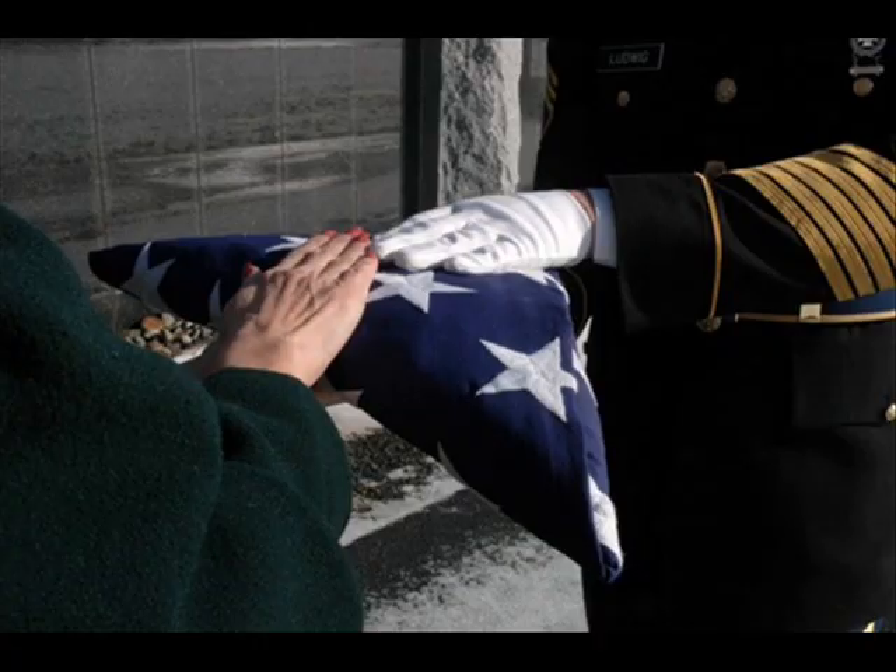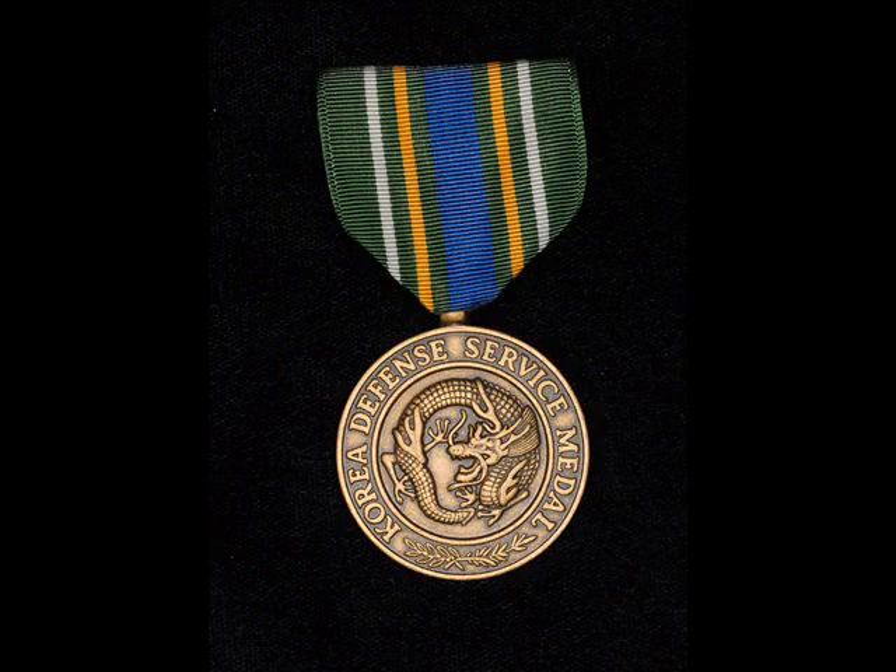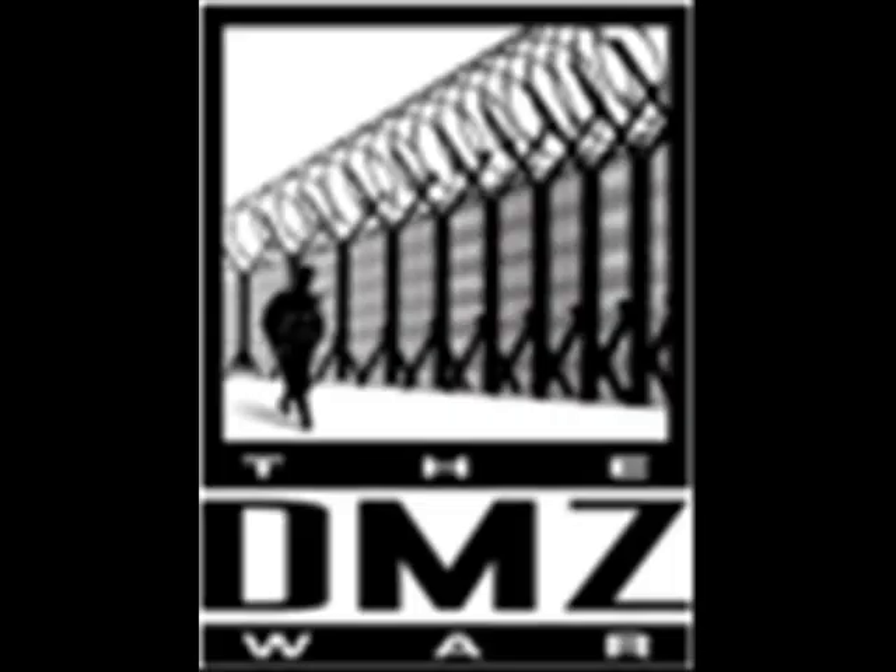You can also get the medal in honor of your parent or other loved one who served but has now passed away. For details and easy steps to get your KDSM, visit www.dmzwar.com.